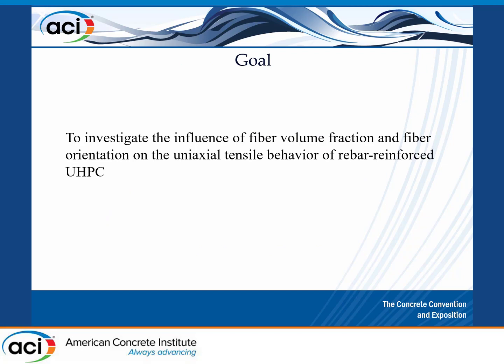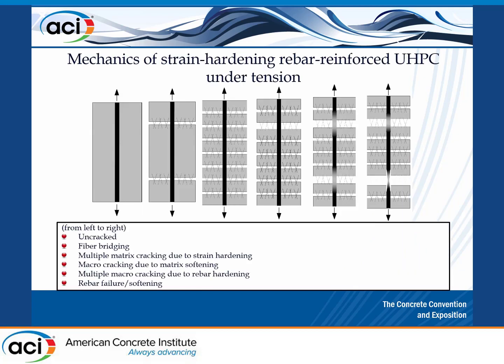The goal is to investigate the influence of fiber volume fraction and fiber orientation — those two parameters — on the uniaxial tensile behavior of rebar-reinforced UHPC. Starting with the concept on the left picture: you see a rebar embedded all the way through in concrete, like regular reinforced concrete. You pull this and at some point the matrix cracks.